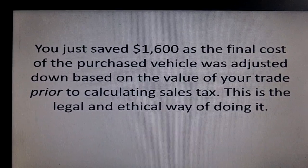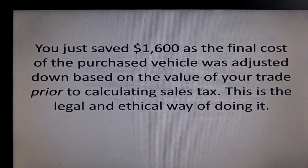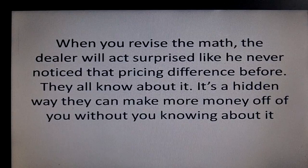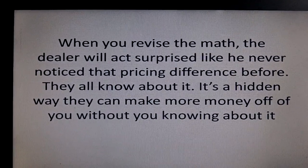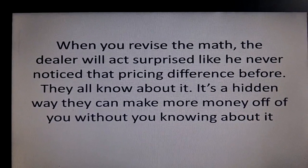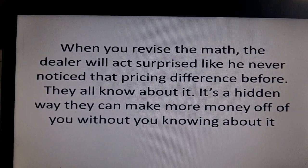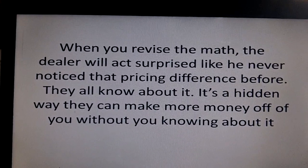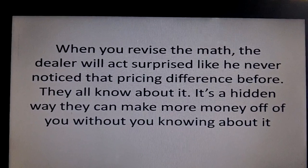This is legal, this is ethical — dealers just don't want to do it this way. The reason why they don't want to do it this way is because this is how they can make, in this case, an extra $1,600 off of you and you never even knew it. So when you revise the math, your dealer's going to act surprised like he didn't know about it or didn't know that there was a difference in the cost. He's going to play dumb about it.